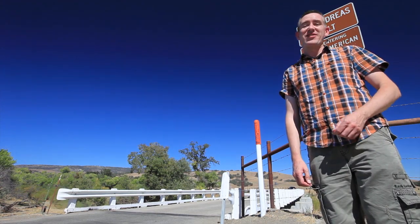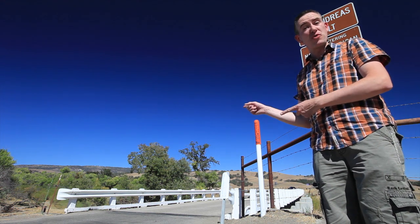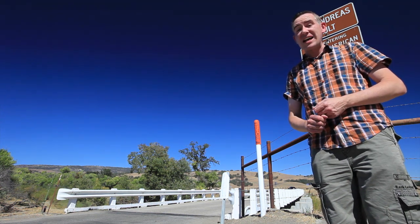Hey there, I've come to the searing heat of the Central Valley of California because I wanted to see this bridge. It's one of the most dangerous bridges in the world, and it's not because it has a troll underneath it — it has something a lot worse. Welcome to Parkfield, in the middle of Central California, the self-proclaimed earthquake capital of the world.